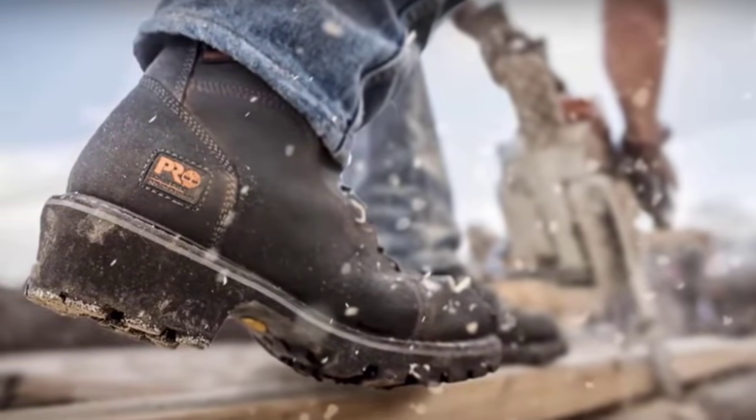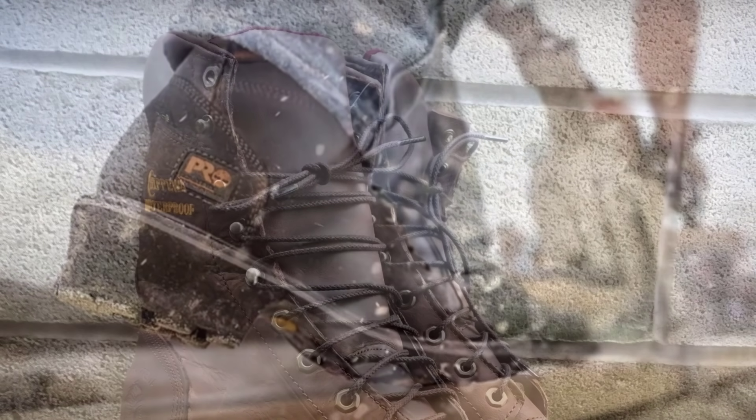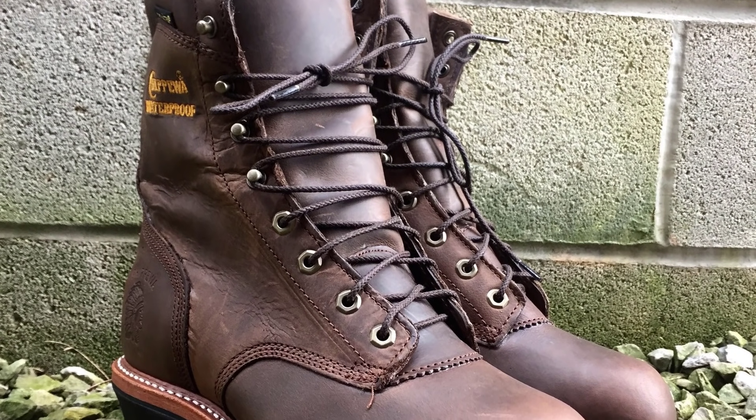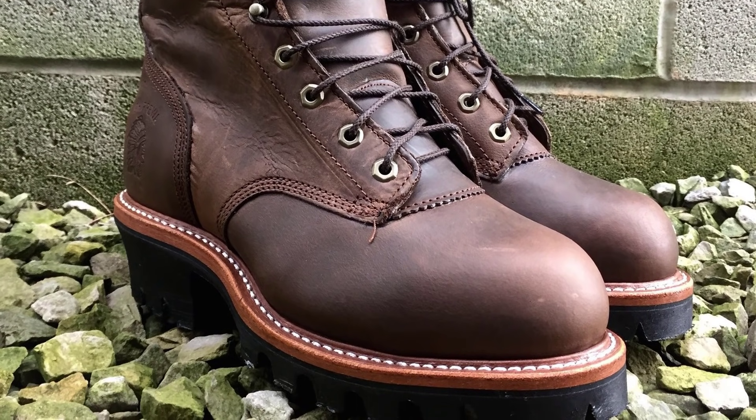Features should not be the only thing you should look at. In this video, let's take a look at five of the best work boots in the market today. We base this list on various factors like quality, durability, price, and comfort among others. Now let's start the video.